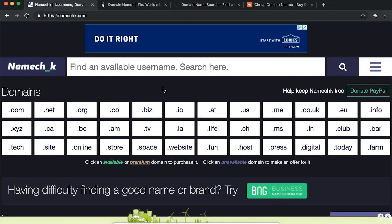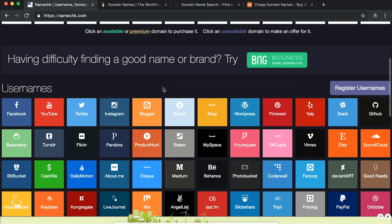Before we look at the different options for where to buy a domain, I want to show you a quick tool you can use to find out if the domain is available as well as the related social media accounts. Here's Namechk.com. I like using this because it's very visual — you can find out if the domain is available as well as the different social media accounts.